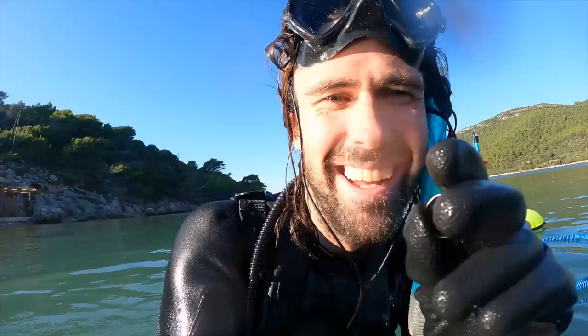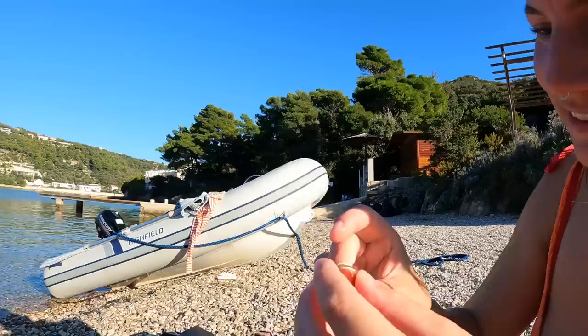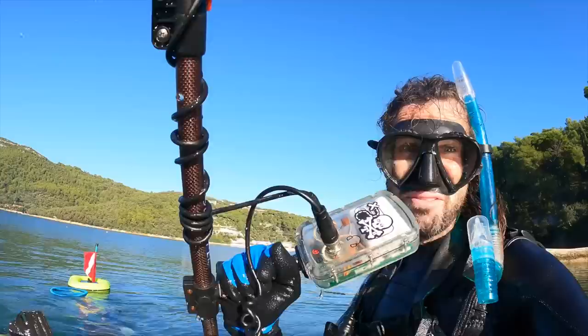Oh my god, I think Nikki's gonna love this ring. Ring approval — Nikki, gold ring! Oh yeah, that's different. I'm actually really, really happy with that. Awesome! I've got a nice ring there. We're gonna go back in and get some more.